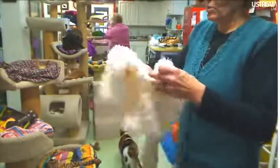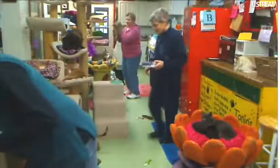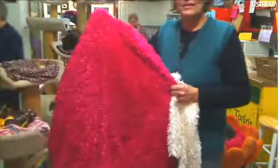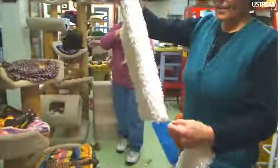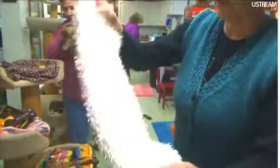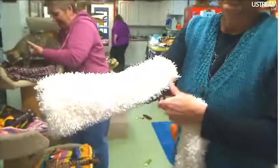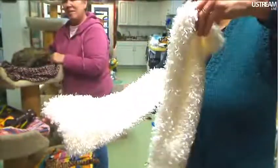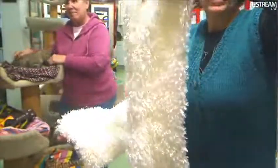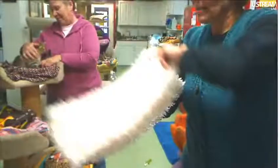Val — you know how she makes those marshmallow beds? Val goes to Joanne's and buys that same kind of material and makes little blankies, or sucky blankies. One for Donna and one for Weasley to take home with them.